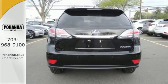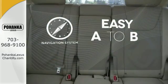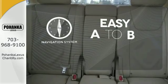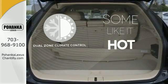You can even answer phone calls safely with its steering wheel phone controls. Feel confident getting from point A to point B with a navigation system. Dual zone climate control lets you and your passenger pick a personal temperature.